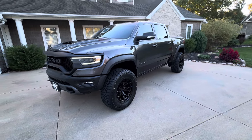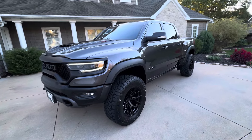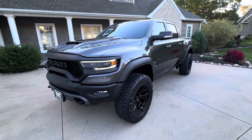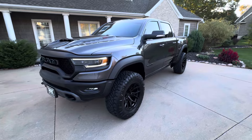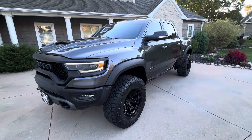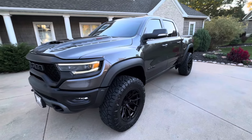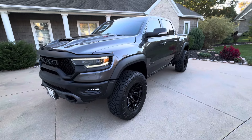If you follow our channel, you know we get some of the coolest, nicest trucks anywhere. This bad-to-the-bone machine is here and for sale, and it is awesome. Just in — this is a local truck, a 2022 Ram TRX, the bad boy, the Hellcat on 4x4. This is it, guys, and this one is amazing. I'll give you the walk around.